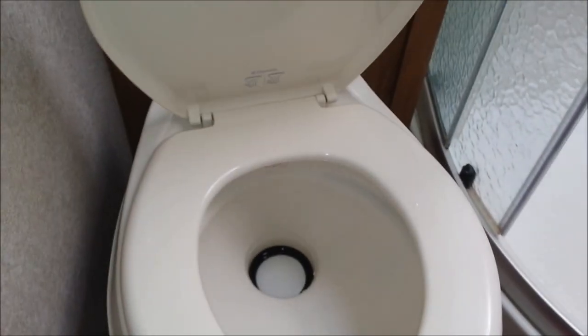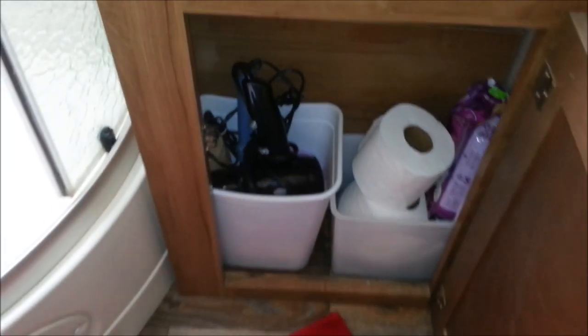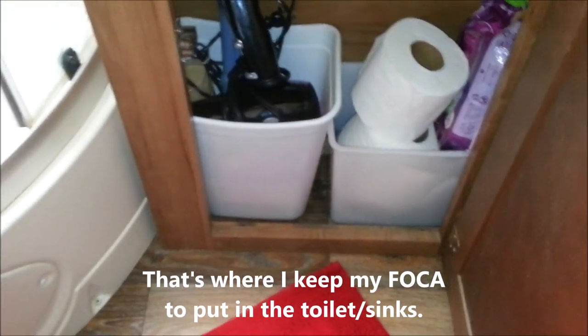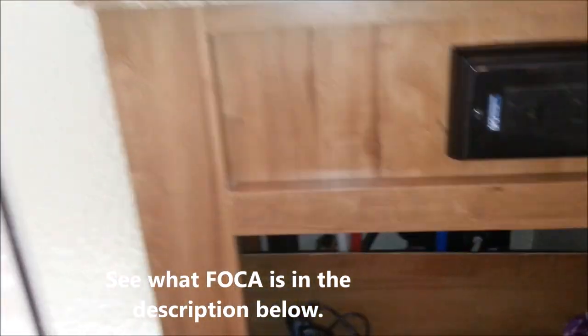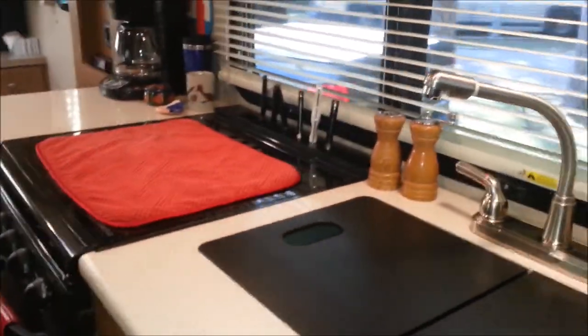We're getting by fine with all our normal toiletries. The toilet hasn't given us any real problems until recently — Linda cleaned it out and the bowl won't hold water. I put in a new ring but that didn't fix it, so I've got a couple of ideas. Storage is always a premium, so we keep two little trash bins down here with toilet paper and extra stuff. We added a little bit of decoration and the fan works great, though we don't use it very often.